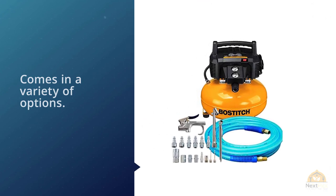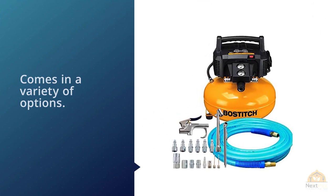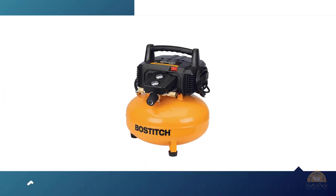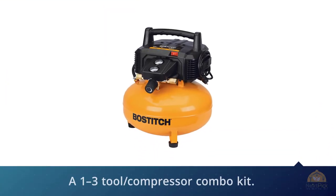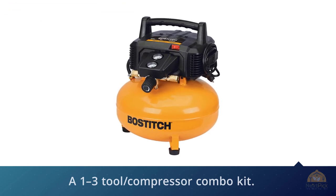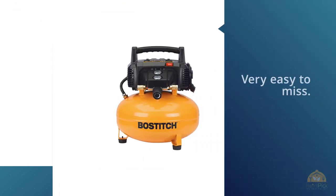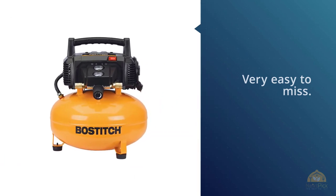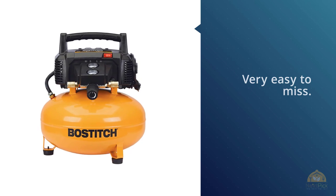Customers can choose the compressor by itself or a 10-piece tool compressor combo kit. With multiple options to choose from, it's an easy choice for those starting out or for an experienced user. This model has a much better control panel than any other on the list — simple and to the point. A manual isn't even needed to get it fully operational.